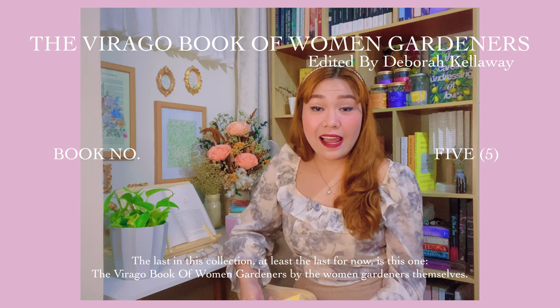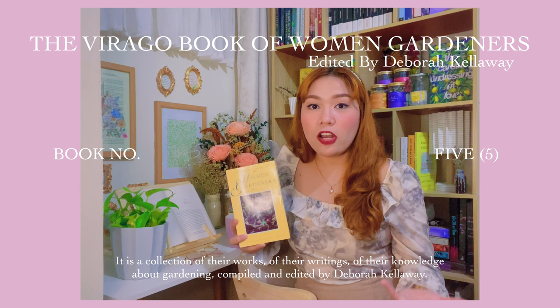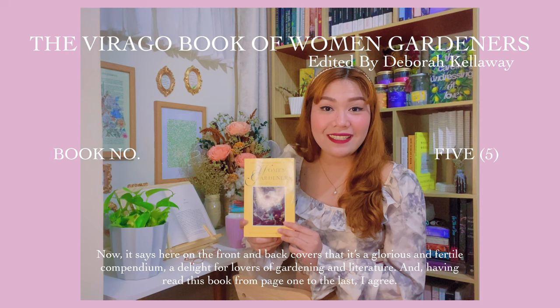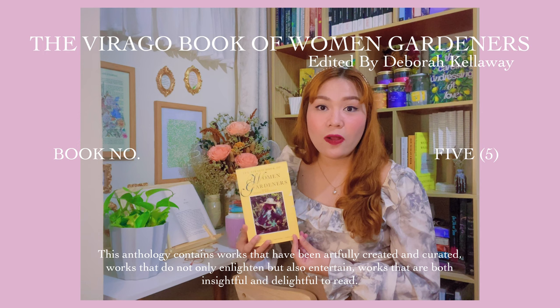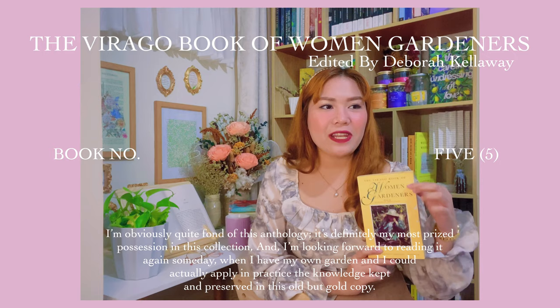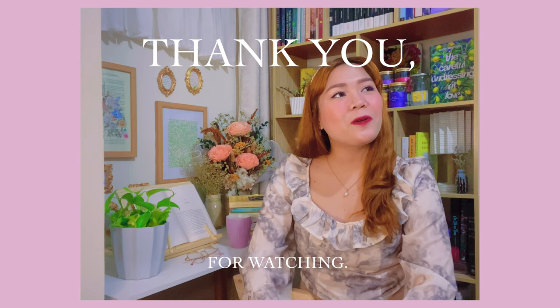The last in this collection — at least the last for now — is The Virago Book on Women Gardeners, by the women gardeners themselves. It is a collection of their works, their writings, their knowledge about gardening, compounded and edited by Deborah Calloway. It says on the front and back covers that it's a glorious and fertile compendium, a delight for lovers of gardening literature. Having read this book from page one to the last, I agree. This anthology contains works that have been artfully created and curated — works that do not only enlighten but also entertain, works that are both insightful and delightful to read. I'm obviously quite fond of this anthology. It's definitely my most prized possession in this collection, and I'm looking forward to reading it again someday when I have my own garden and could actually apply and practice the knowledge kept and preserved in this old but gold copy.